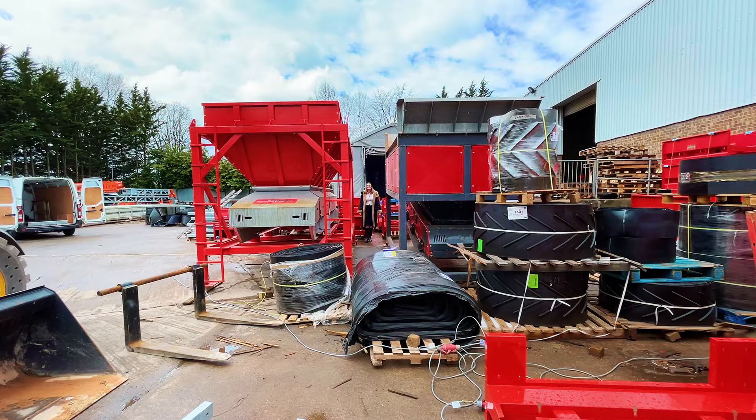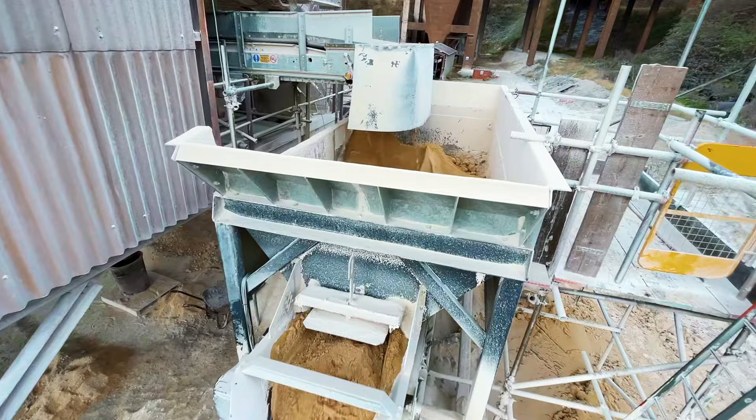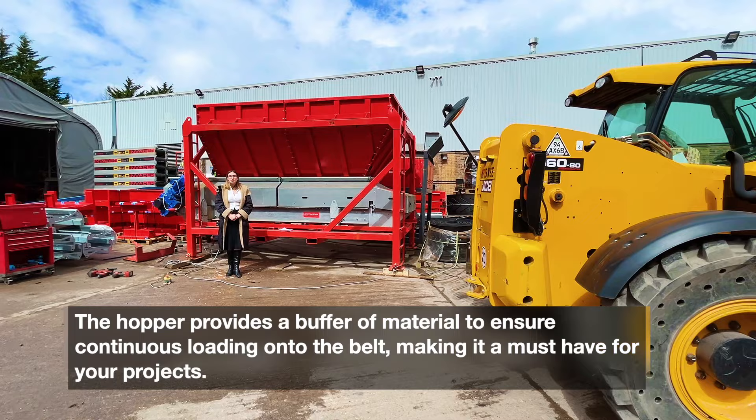It is specifically designed to provide a controlled flow of material onto a thousand millimetre conveyor belts, allowing operations to run seamlessly. The hopper provides a buffer of material to ensure continuous loading onto the belt. This is a must-have for all of your projects.